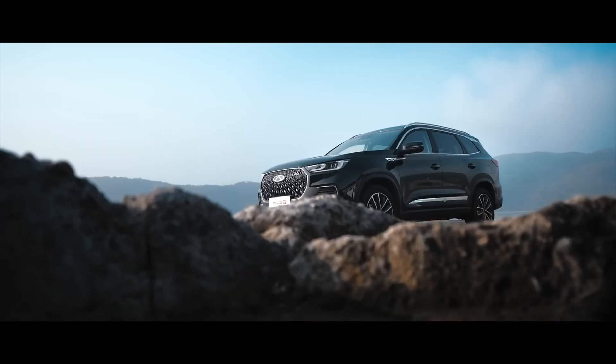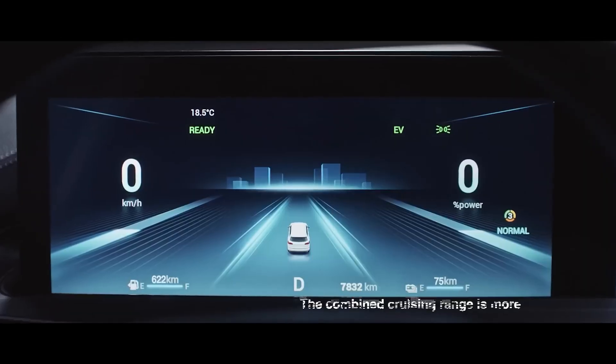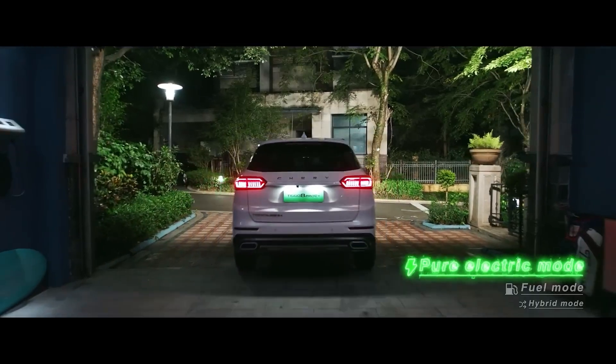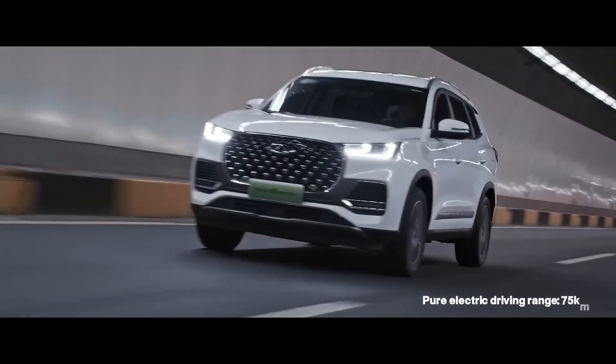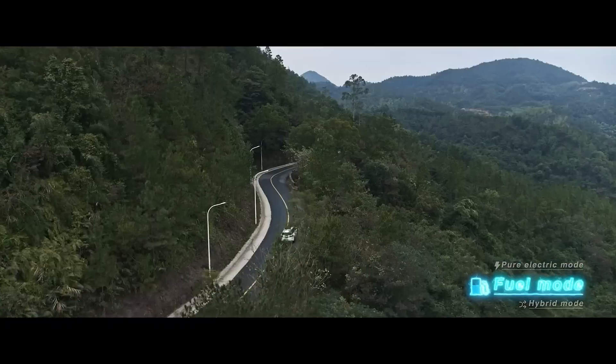The engines are simple turbocharged units without complex hybrid systems, which helps with long-term ownership. The downside is that it's not an off-road monster — you won't take it rock crawling — but for families driving thousands of kilometers every year on rough roads, this car quietly earns its unbreakable reputation.